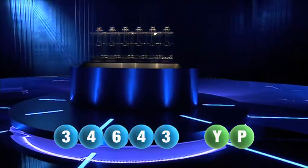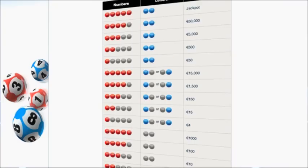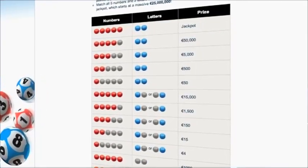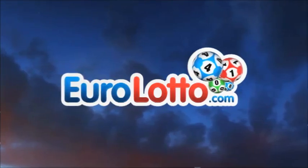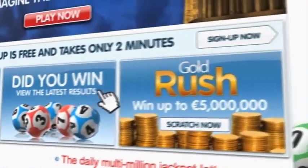Here at Euro Lotto, you have 15 different ways of winning. The jackpot is the highest prize and is never less than 25 million euro. Log on to EuroLotto.com every day at eight o'clock CET to see if you have won. Did you get your lottery ticket? Go to EuroLotto.com, click on the sign up button and fill in your details.